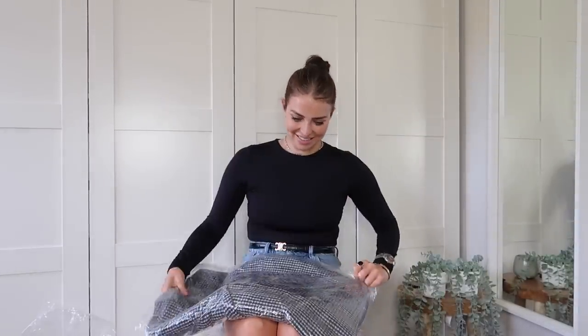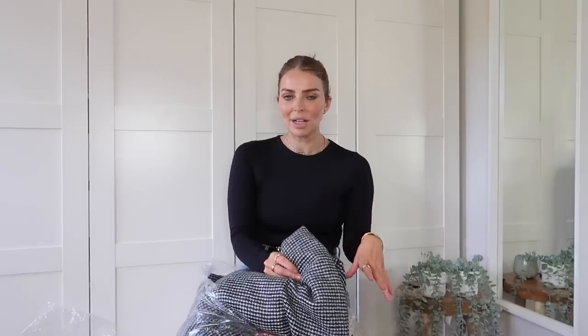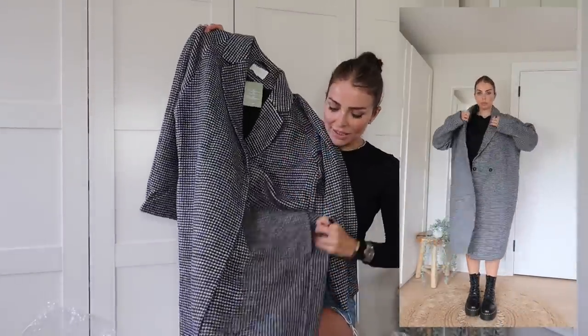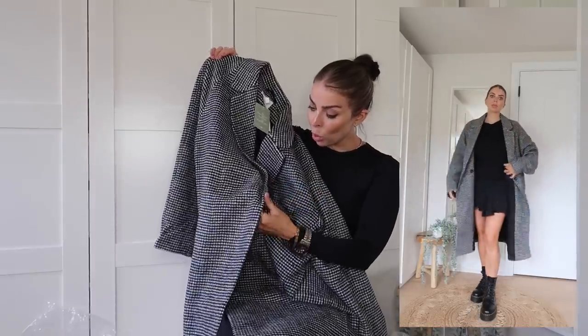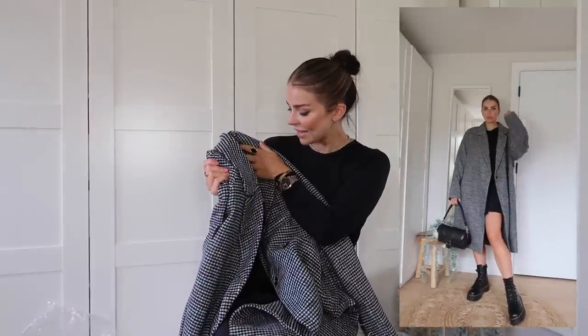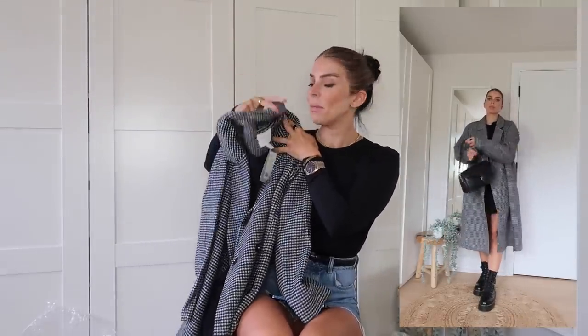Now we're going to get some coats — my favourite thing to buy. If you find a good coat it can last you year on year on year and elevate such a simple outfit. Like black leggings, black hoodie, trainers — and then just a really gorgeous coat on top makes it so easy to wear. I love this one. It's like a big cocoon-shaped wool-style coat. It feels really nice, heavy and expensive. This would look so expensive over the most simple outfit.